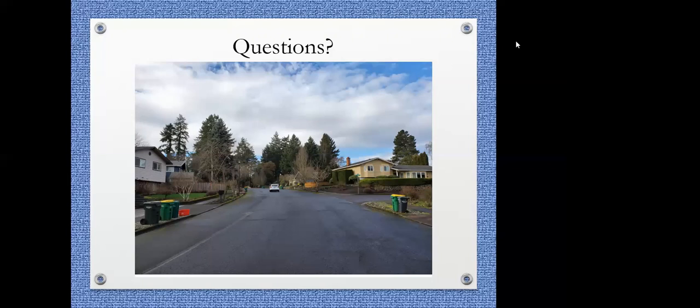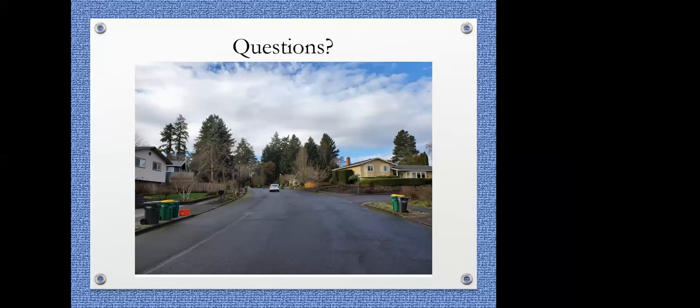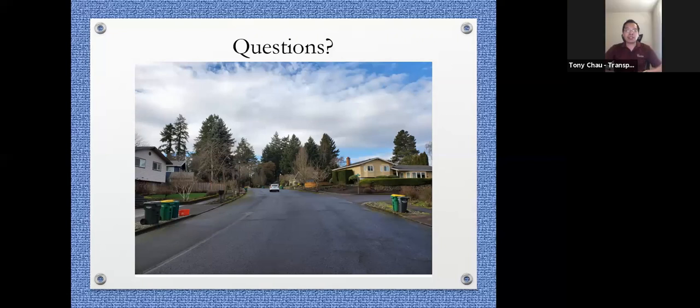I'm going to end the polling now and share the results. It looks like a majority of the people want to move forward with speed cushions. That's what the city will move forward with at this moment. The virtual open house will take place in a few weeks and we'll provide more information, sending a flyer and posting to the city traffic calming website once the date and location are confirmed.